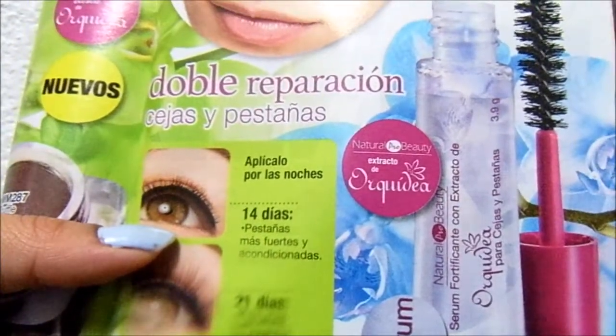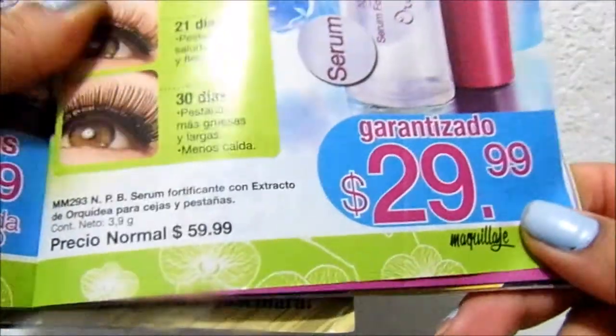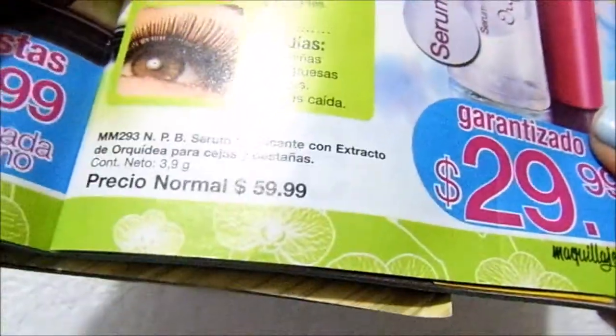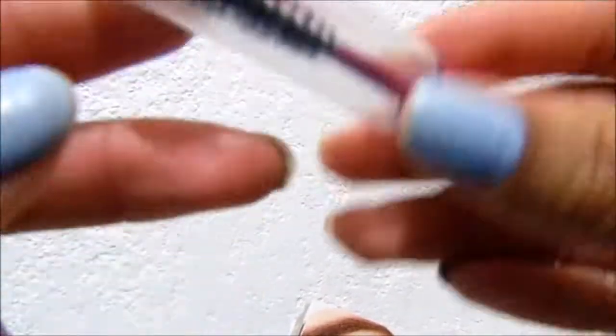Key MM293 from the Aravelac catalog in campaign 13 — sorry, 12. It had a launch price — well, it wasn't a launch price, it was a price of 30 pesos. Today I'm going to do something different: I'll talk about the product first and show the images at the end. I've already finished this product; I even rinsed out the little bottle.